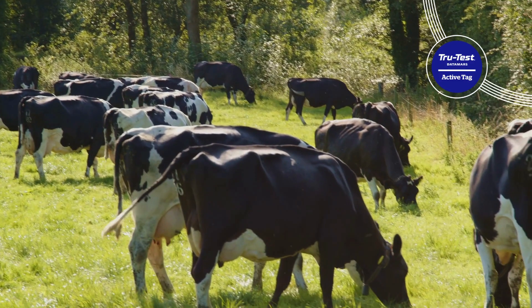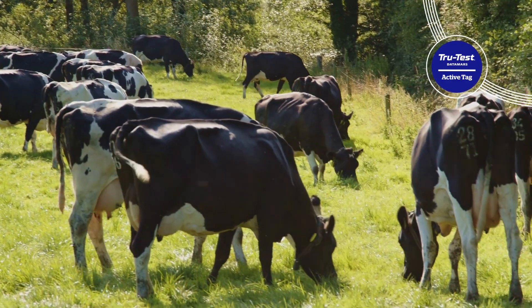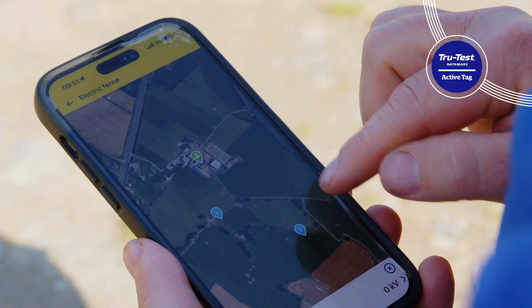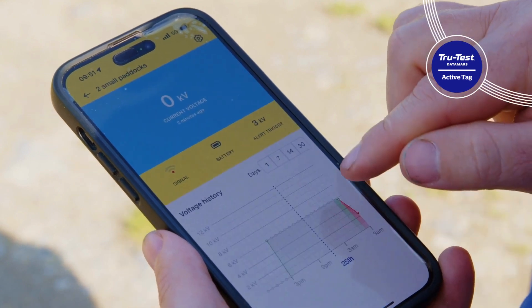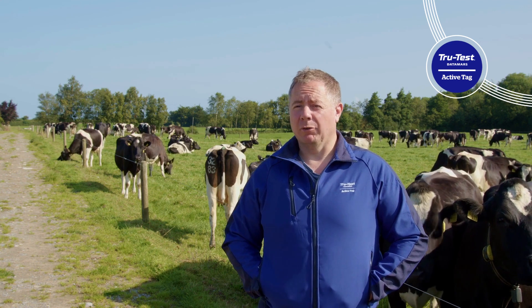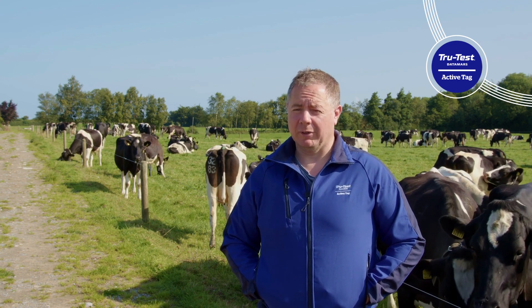I started with TrueTest Collars and moved on to a fence monitoring system that helps me know if a fence is down somewhere. It'll tell me what's the story with it — if the current has dropped significantly or whether it's off completely — which helps if I'm away from the farm, so I can see straight away there's an issue.